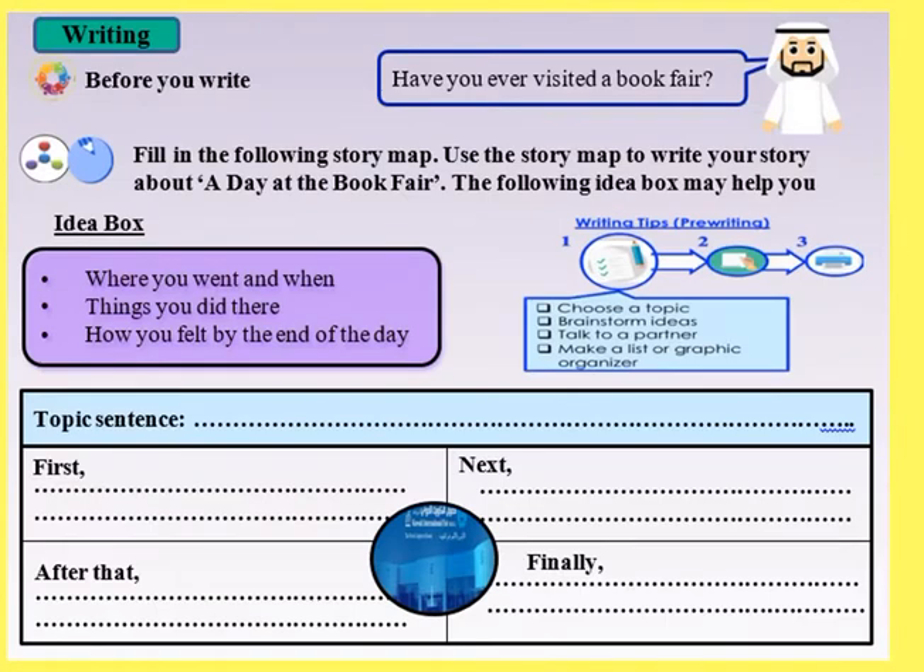Here we have a writing task. Before you write: have you ever visited a book fair? Yes, I visited a book fair three times. How about you? Have you ever visited a book fair? After that, fill in the following story map to write your story about a day at the book fair. The idea box may help you.